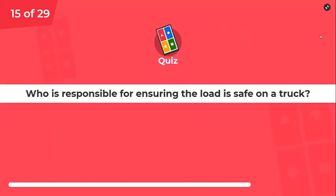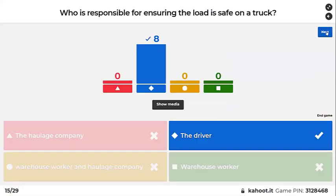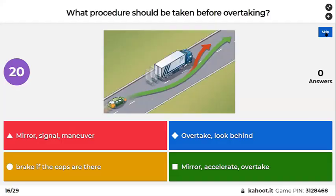Who is responsible for ensuring the load is safe on the truck? Good — it's always the driver's responsibility. What procedure should be taken before overtaking? Mirror, signal, maneuver — look behind, check mirrors, accelerate, overtake.